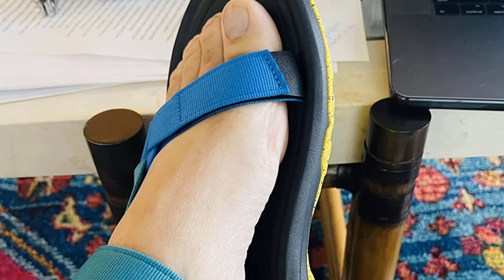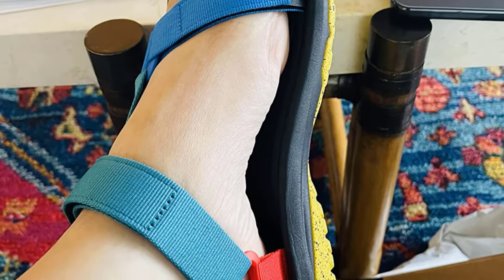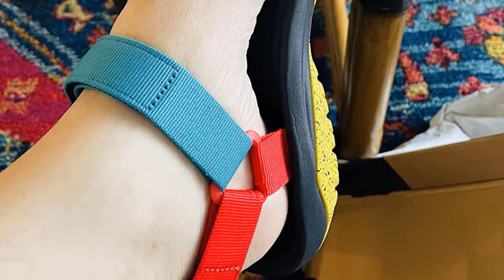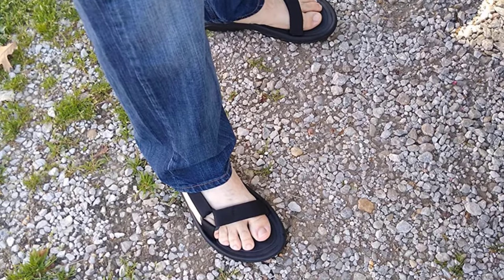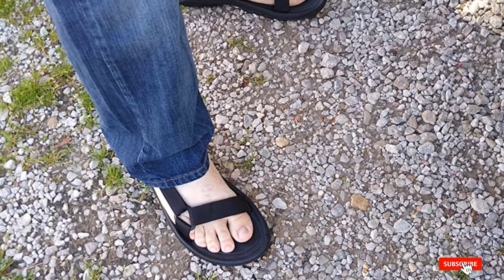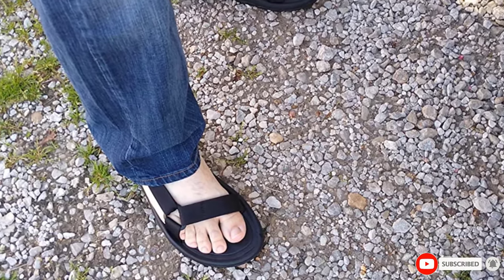Not only does the Hurricane have a cushioned insole for comfort, but it also has a cushioned heel. Taking pressure away from the heel on long or difficult journeys increases comfort exponentially and lets you enjoy yourself more. Overall, the Teva Hurricane XLT2 is a solid pair of hiking sandals.